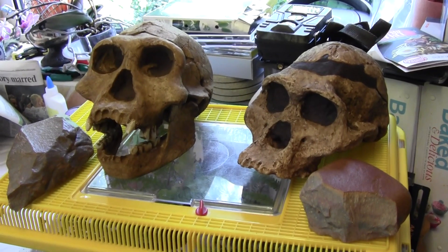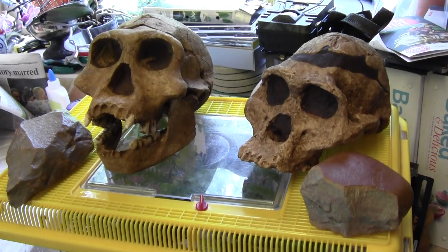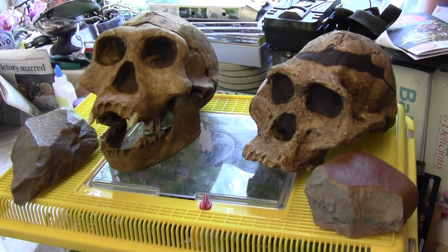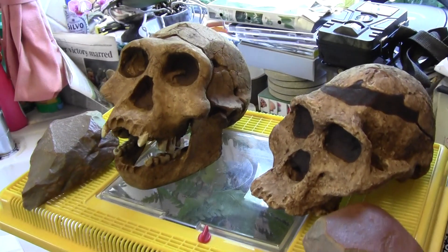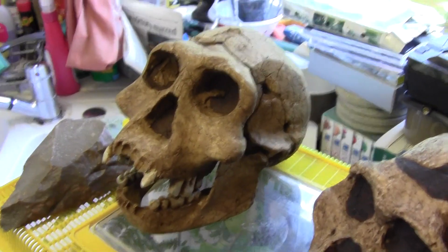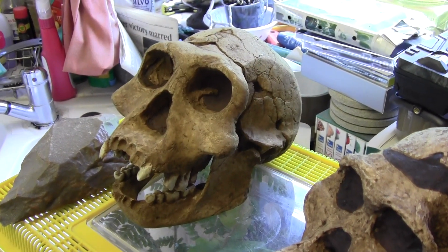It's the 11th of June 2019 and we've just got some replica skulls delivered. On the left here we have a Homo erectus Georgicus.